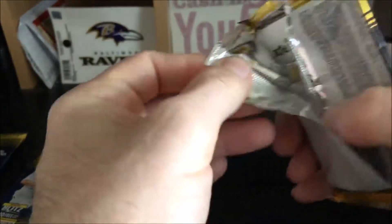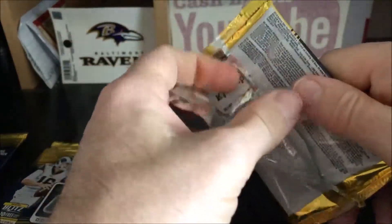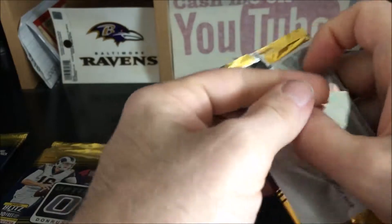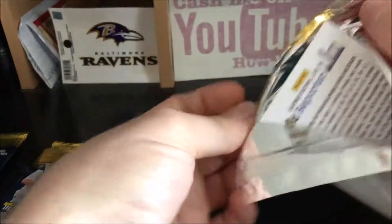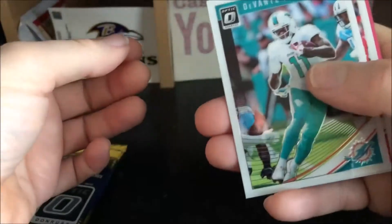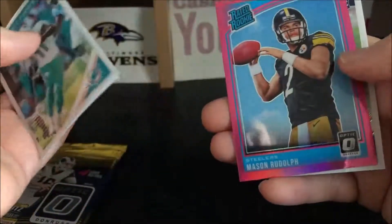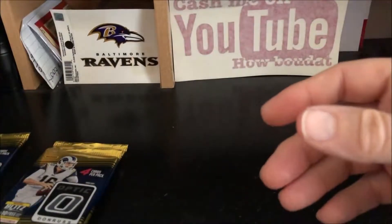I filmed one of them and did the other one, but the one I filmed I accidentally deleted, so that's why this is my third box recently and the first one going on YouTube — if I don't accidentally delete it also. Pack three: Devante Parker, Jameis Winston, a Mason Rudolph pink, and a David Williams rookie — not familiar with him.